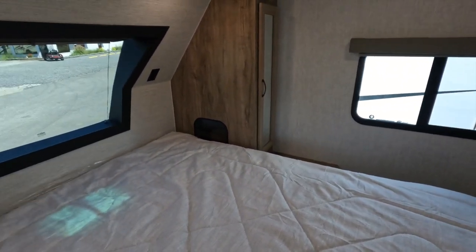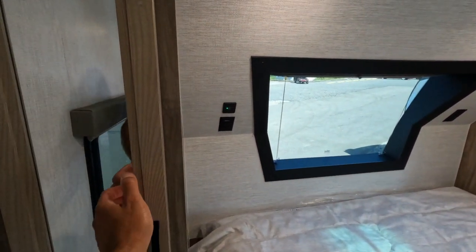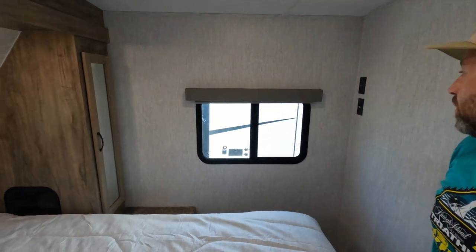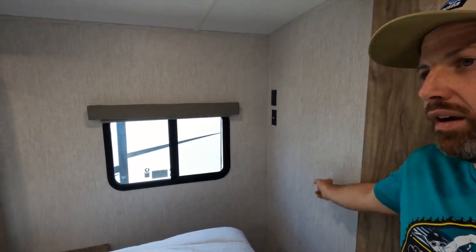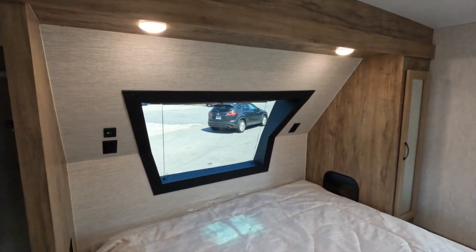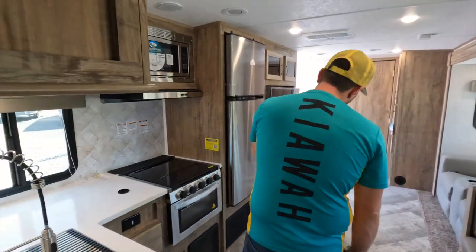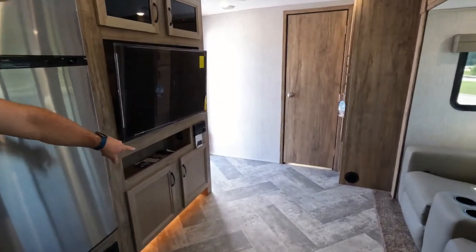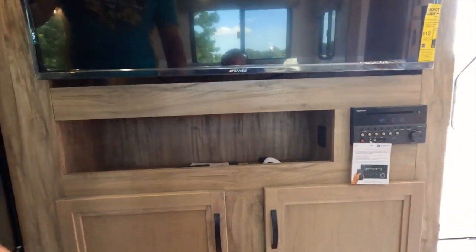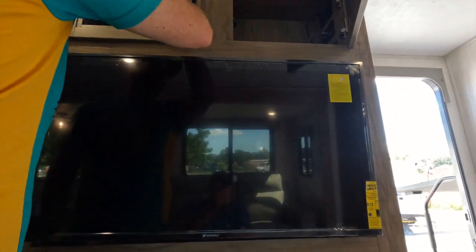Moving to the master bedroom, there's tons of space with a walk-around bed, little cubby holes into the wardrobe, outlets, and USB chargers for your phones. There's a space to mount a TV if you like watching in bed. There's a nice little window in the front — I always love that feature. I also just noticed a cool LED accent light underneath, plus a big screen TV and a Furrion entertainment system with more storage.